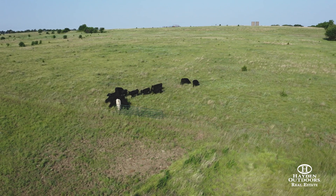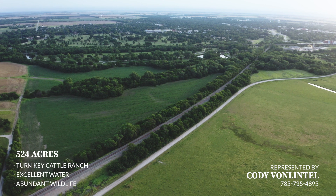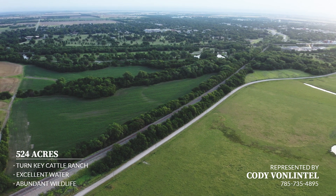The property is located just outside of Wellington, Kansas — just four miles from Interstate 35 and 30 minutes from Wichita and Dwight D. Eisenhower National Airport.